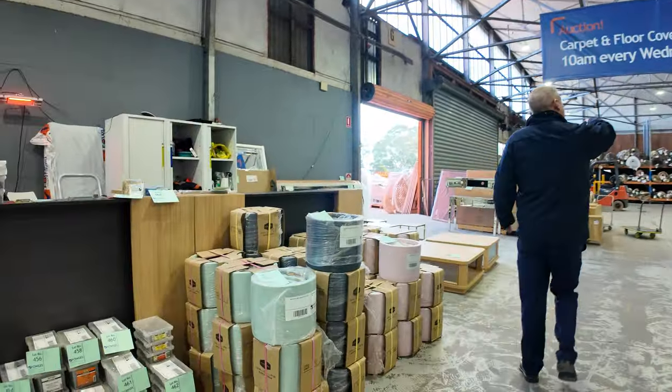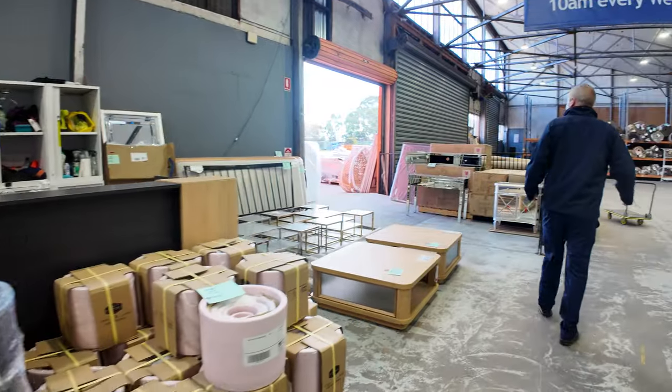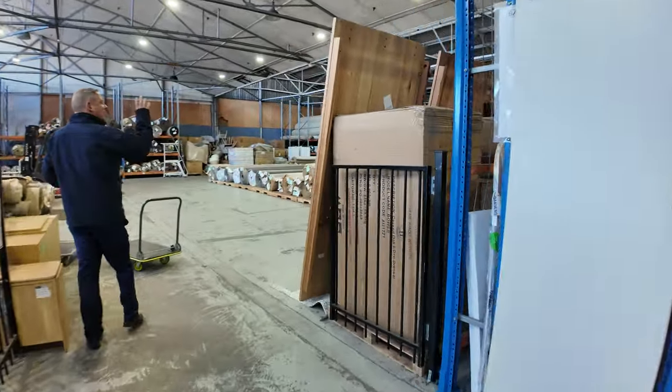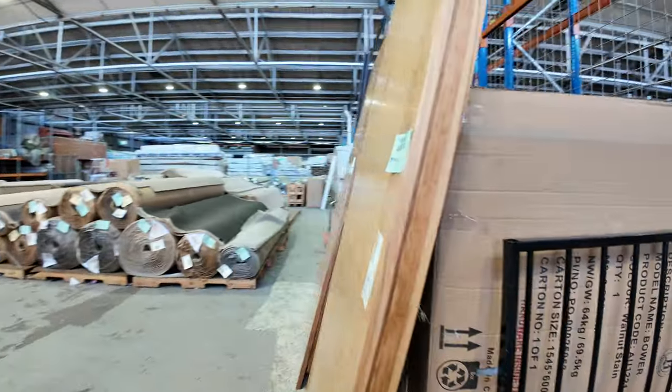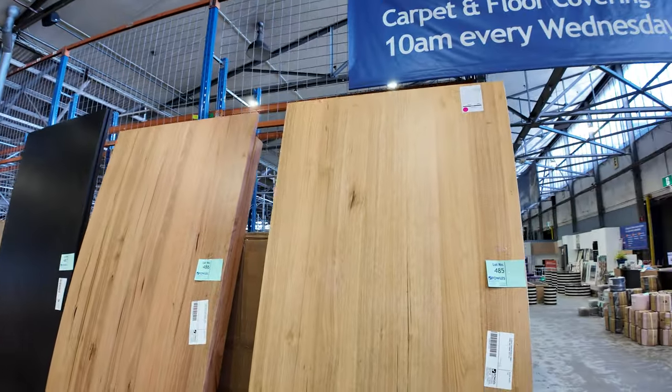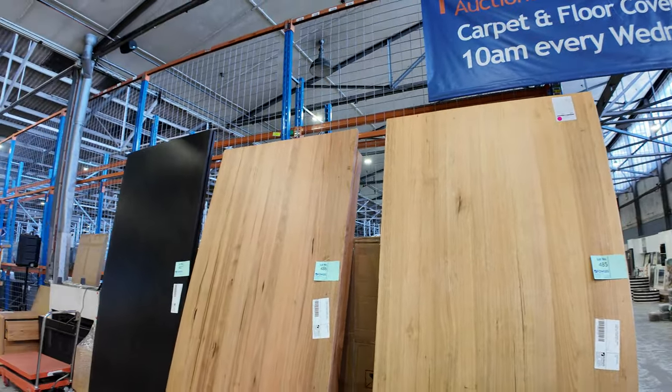Make sure you also check out the carpet and floor coverings auction — they've got probably a good 150 rolls in there and you can save up to 90 percent. Down the back they also have 1200 lots in the timber and building materials auction.